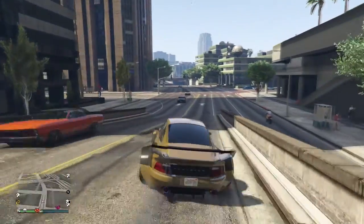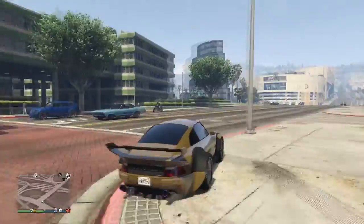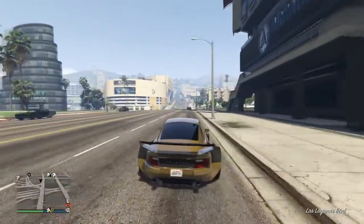What's up guys, AlmightyGamer here, just letting you guys know that the Itali GTB is now available in GTA Online on PS4, Xbox One, and PC.